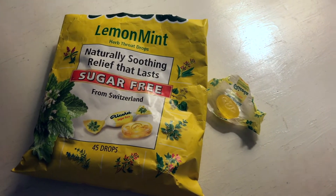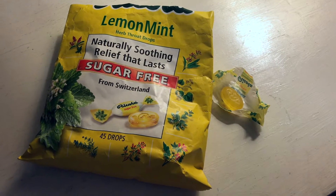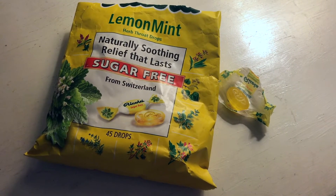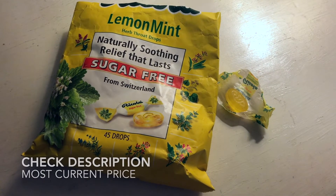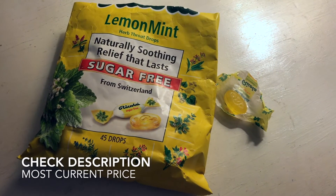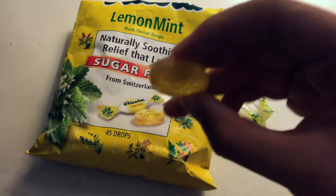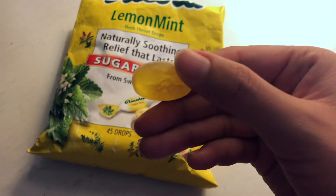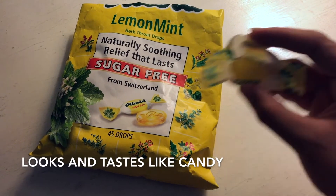It shows what type of cough drop it is, which is the lemon mint, and it's sugar-free. The price I paid was about five dollars, more or less — I don't specifically remember. If you look at the description box below you can see more detailed information. As you can tell, I opened the cough drop and it literally looks like a piece of candy.